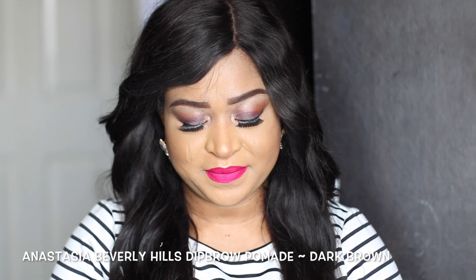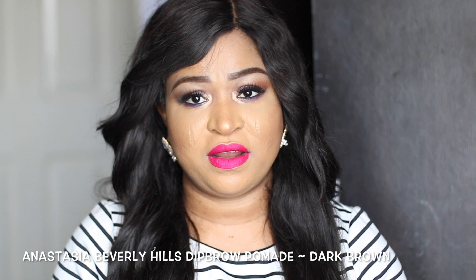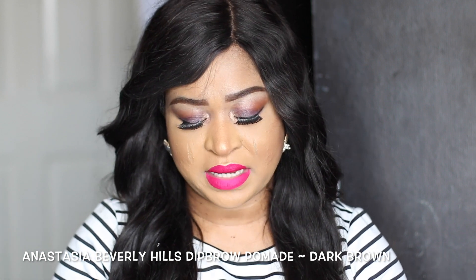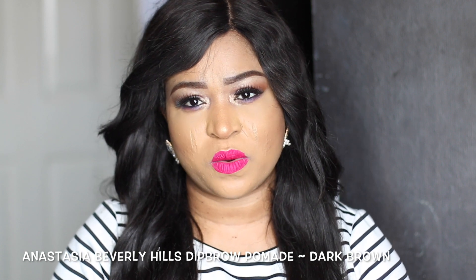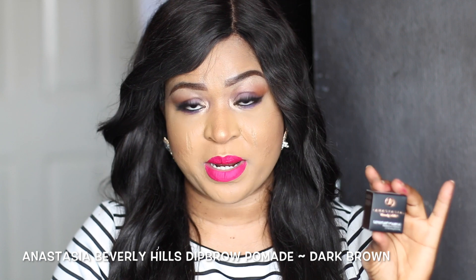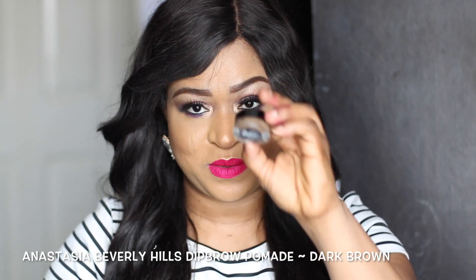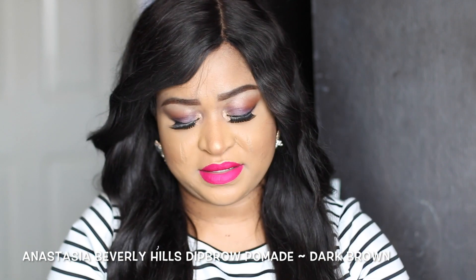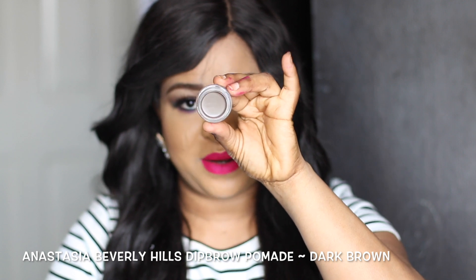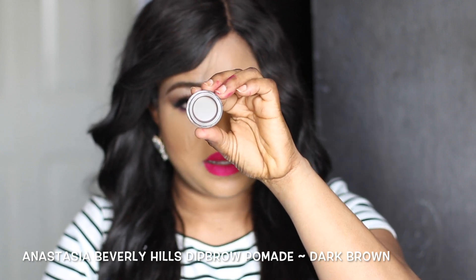The next product is by Anastasia Beverly Hills — it's called the Anastasia Beverly Hills Dipbrow Pomade in the shade Dark Brown, and it looks like that. I've had a lot of good reviews about the Dipbrow Pomade and I thought it'd be nice to give it a try. I've tried a similar one before but I'm not sure if I really liked it. I'm not sure if I picked the right color, but let me open it for you guys to see. This is what Dark Brown looks like — I think it's my shade. I'll keep you guys posted.